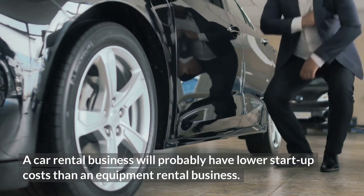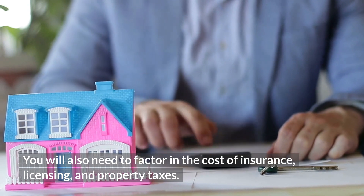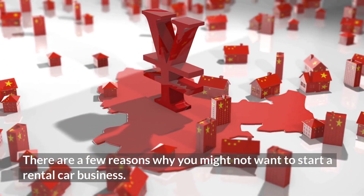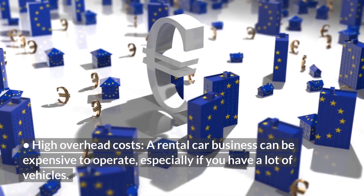How much money do you need to start a rental car business? The amount of money you need will vary depending on the type of business you want to start. A car rental business will probably have lower startup costs than an equipment rental business. You will also need to factor in the cost of insurance, licensing, and property taxes.